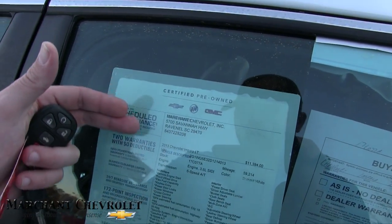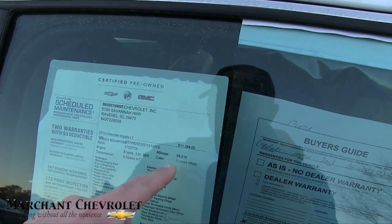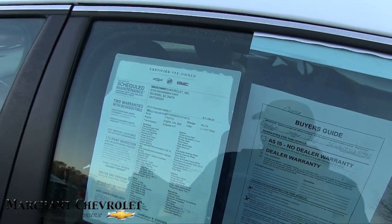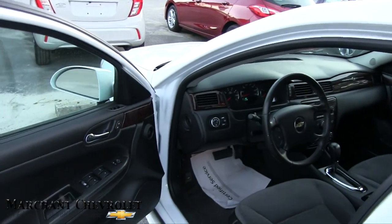Also certified pre-owned, comes with additional warranty. The price is eleven thousand three ninety-four, and the mileage is fifty-nine thousand two twelve — so low mileage, low price. A payment on this would be extremely low. It's got a V6 under the hood, so plenty of power out of that engine.